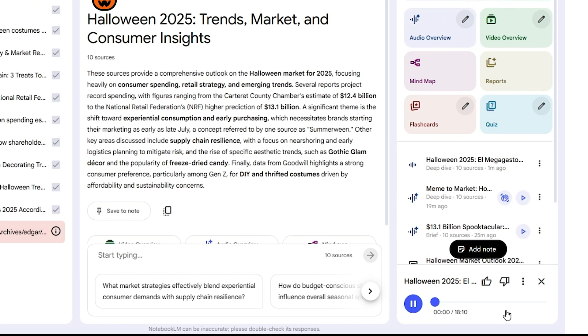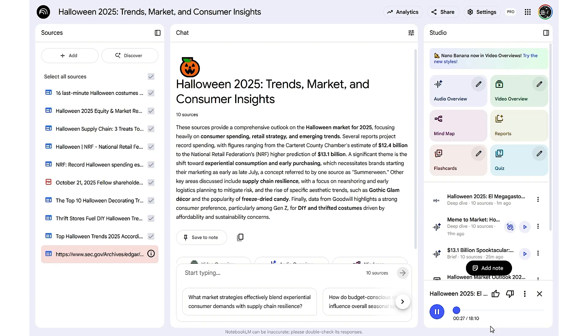The Spanish audio overview plays: covering Halloween 2025, economic information, analysis of viral trends, consumer behavior studies, supply chain data, and references to major players like Netflix — all narrated naturally in Spanish.